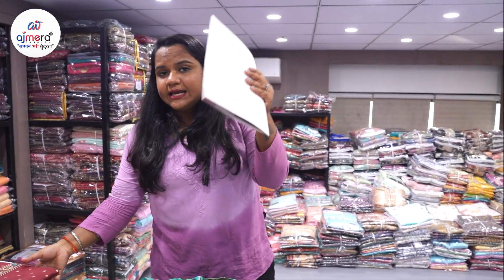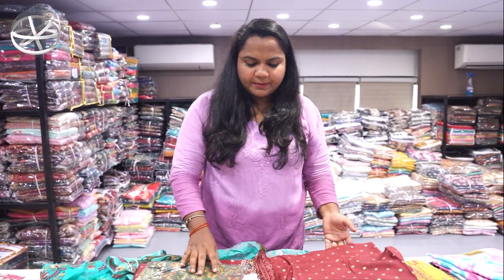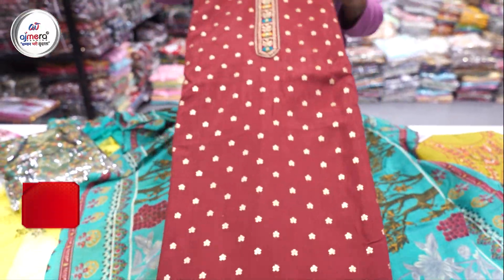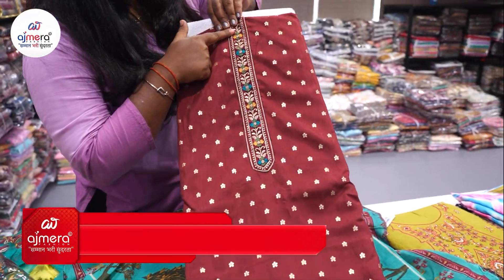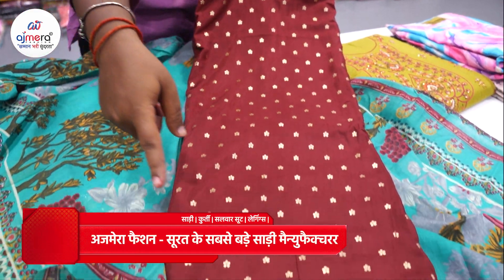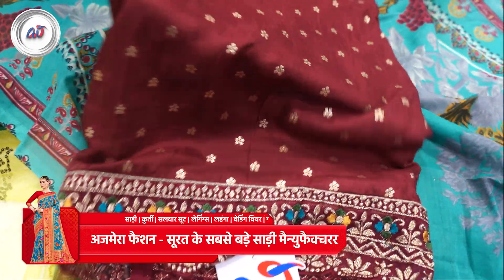Let's see this collection — you have a lot better in maroon color. You have a suit collection in which you have done a golden color with a lot of weaving. In the neck pattern you have a very beautiful embroidery, and in the diamond pattern you have to get a cutting border.